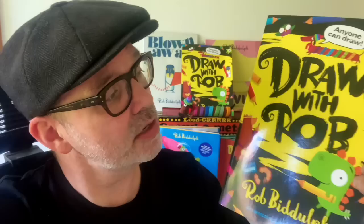Hello everyone, it's Rob here with a very quick message before your video starts. I just wanted to remind you that the Draw with Rob activity book is out now — you can get it right now. If you like these videos, I think you'll really like this book. It's full of lots of draw-alongs of your favourite characters.